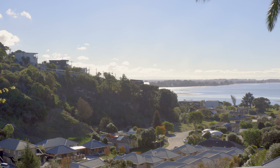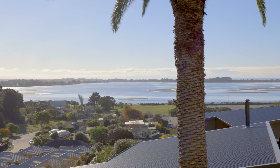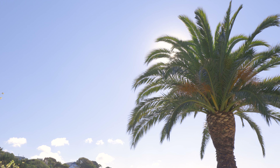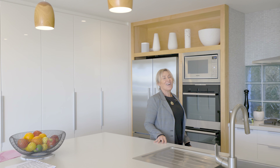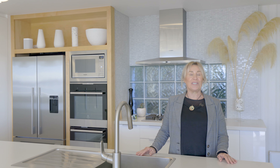Living here is all about lifestyle with fabulous views, walking and biking tracks nearby — you'll be hard-pushed to put more into your weekends. Despite these undeniable attractions our vendors are committed to sell, which leaves an outstanding opportunity for the lucky new owners. Call me now for more information.